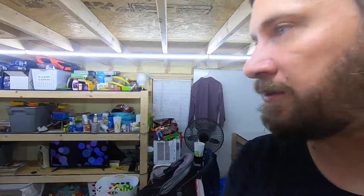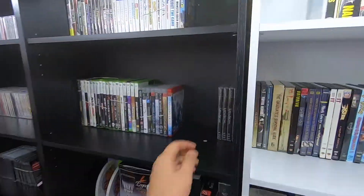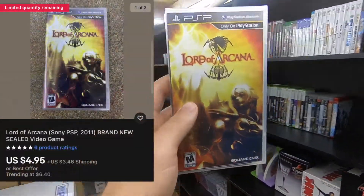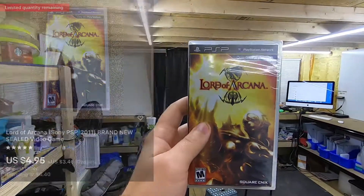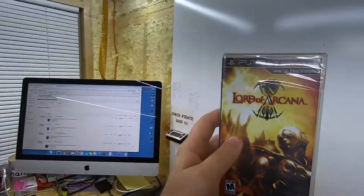Next up is over on C2. I don't have many of these left — this is the Lord of Arcana PSP game. I have 25 cents into it. It sold for $4.95 plus shipping on top. I bought that in a bulk buy and it looks like I've only got three left.